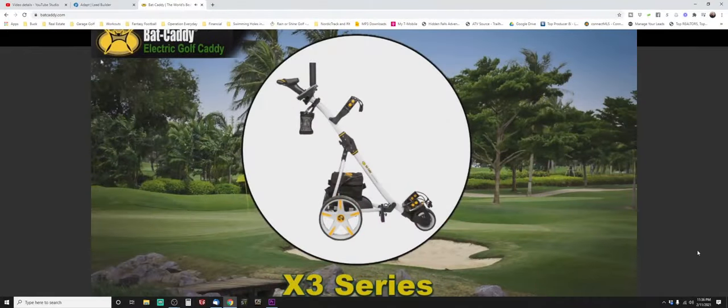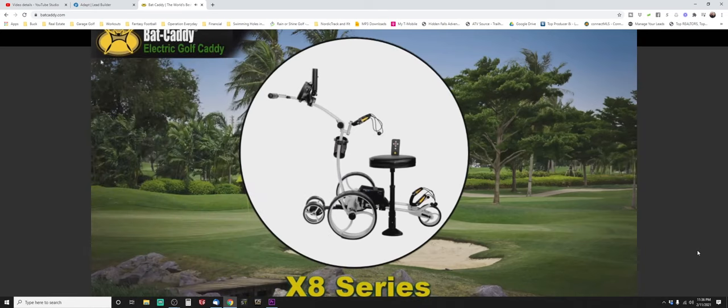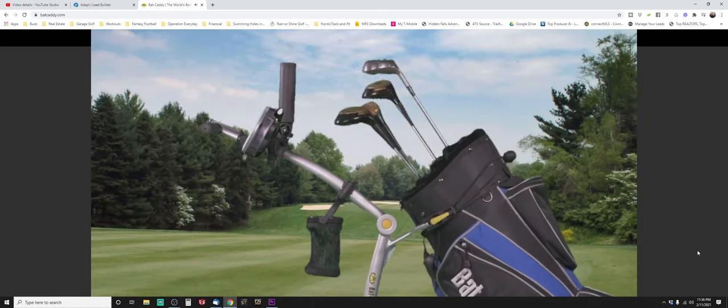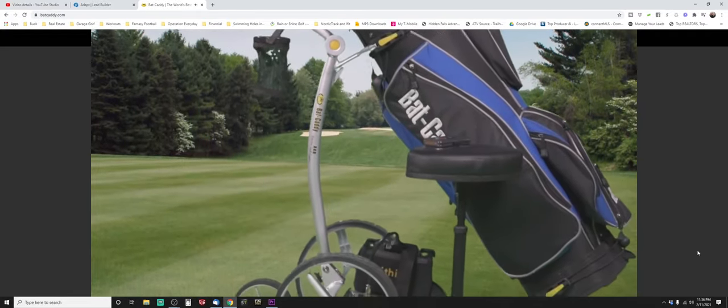Those are the main points for us. You have three different series — can you remind us of the models? We have the X3R, the X4R, and the X8R. They're all a little different in entry price point — the X4R would be kind of the middle tier between those two models.